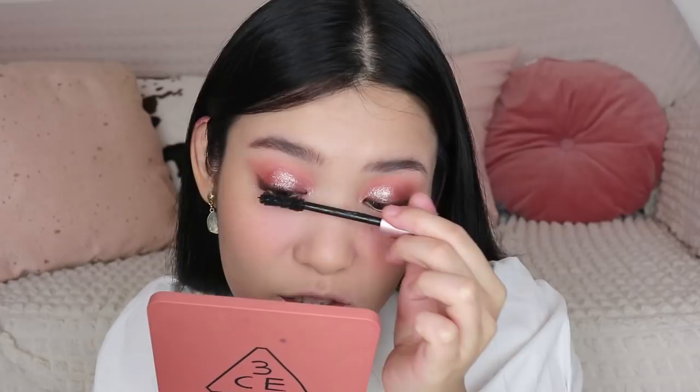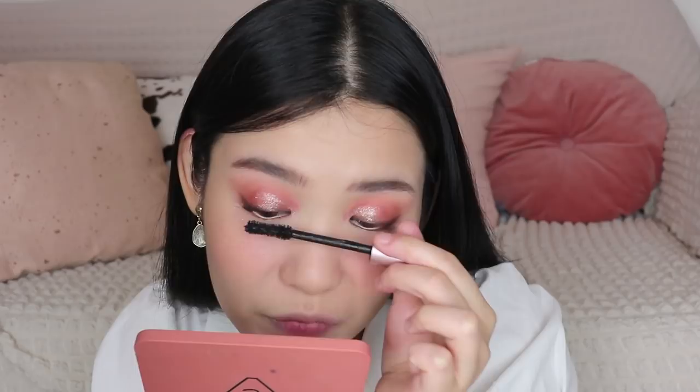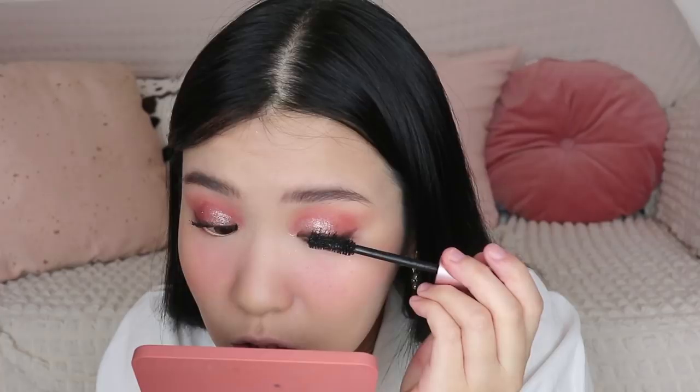I'm gonna curl my eyelashes, then apply mascara. I'm using L'Oreal Lash Paradise — this is the same mascara I used at the event. It didn't budge, didn't smudge, it's so black and gave me really nice volume. I super love this look — there are no false lashes, but if you want to add lashes, feel free to. For me, I want it to look wearable, everyday fresh.